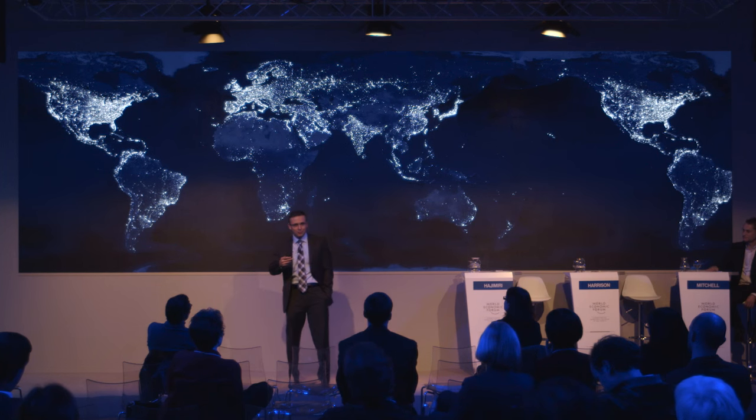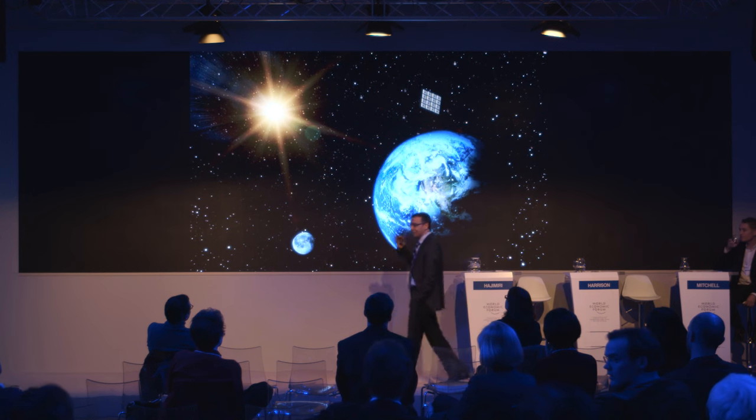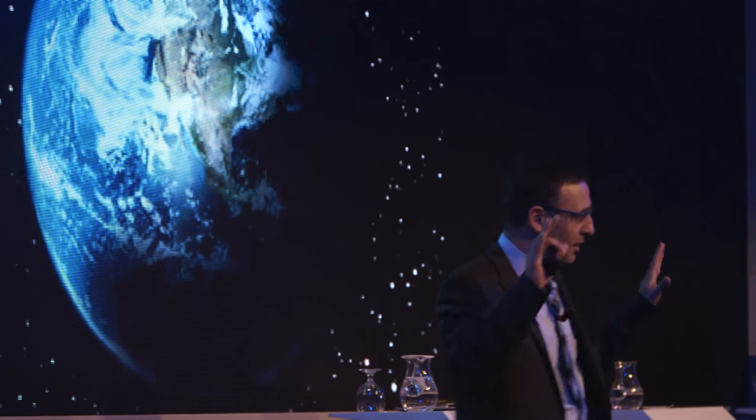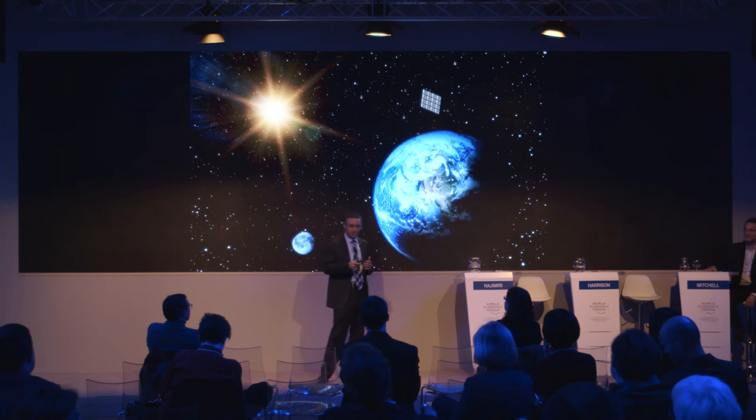With that mindset, we at Caltech are looking at a very radical potential solution based on an idea that is not very new. In fact, it was first discussed in a short story by Isaac Asimov called 'The Reason' from 1941. Asimov's story talks about a space station whose primary purpose is to collect solar energy and transfer it to Earth using microwave. That is exactly what we're talking about — putting solar panels and photovoltaics in space and transferring this energy to Earth using microwave signals.